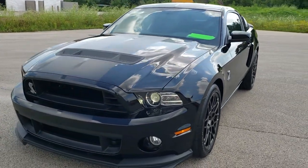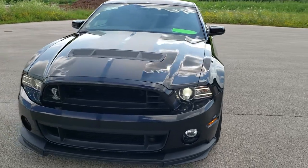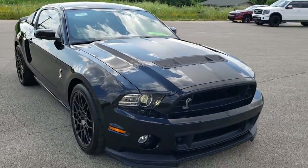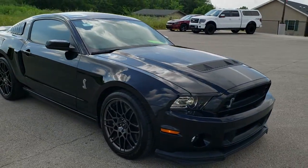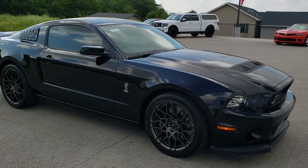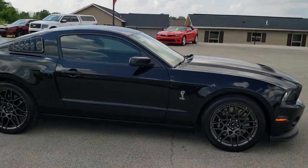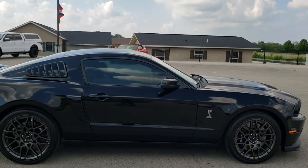Today we are checking out this extremely clean 2014 Shelby GT500. Low miles on this car, only about 4,000 miles. This car has the 5.8 liter supercharged V8 motor which pumps out 662 horsepower.